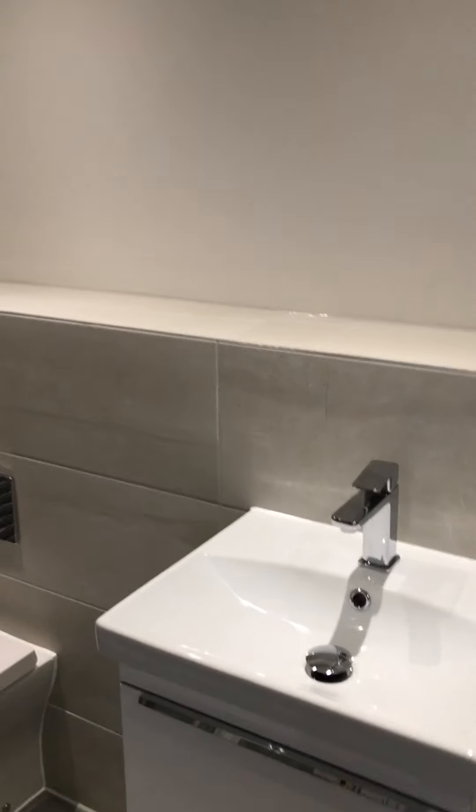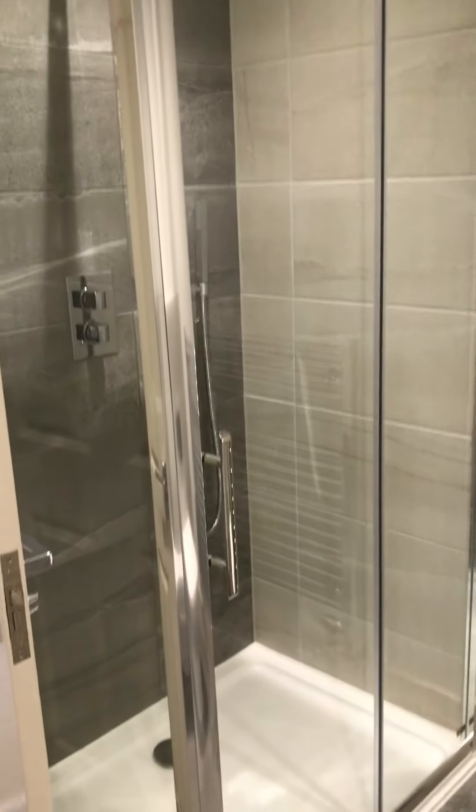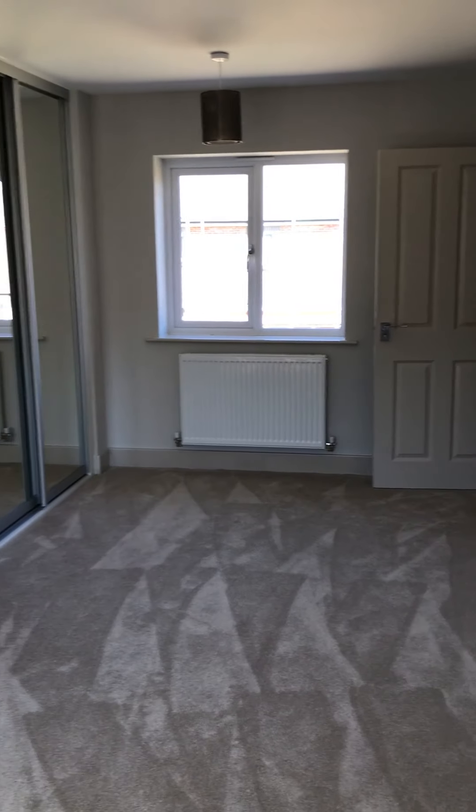Again there's a vanity cupboard, heated towel rail, and a double shower with a sliding door. Through to our master bedroom, where you've got fitted wardrobes at either end.